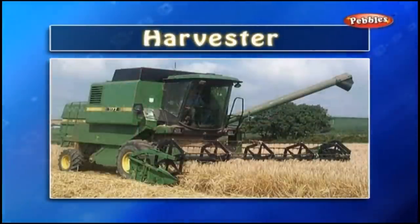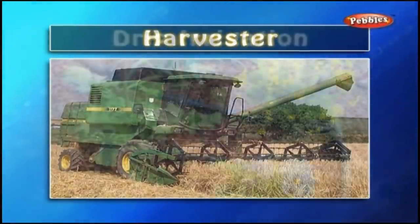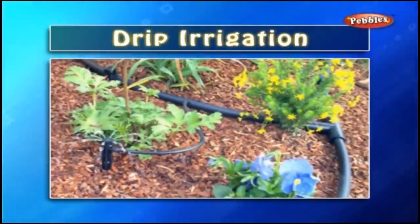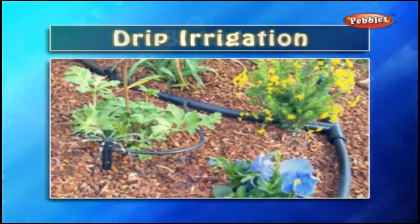Harvester: A harvester is a farm machine that gathers a food crop from the fields. Drip Irrigation: Drip irrigation is a system to water the field or garden. The water comes out drop by drop from this system. Thus, we save water that would otherwise evaporate.